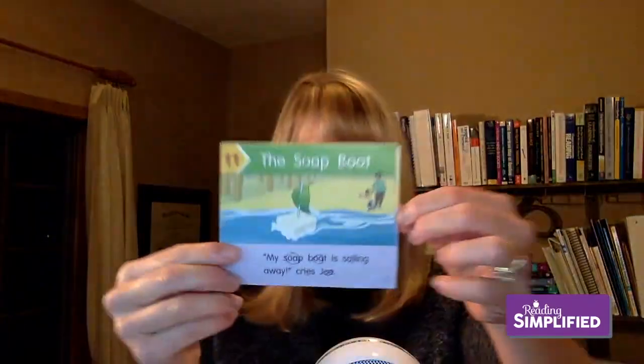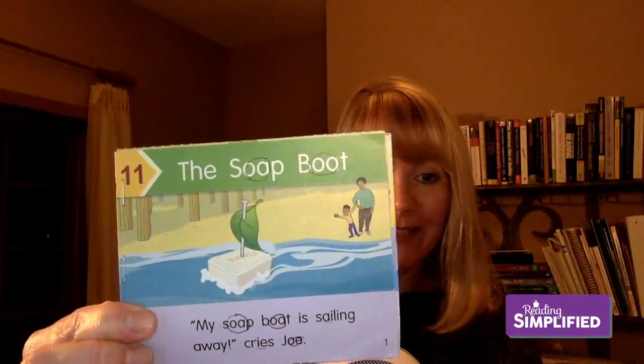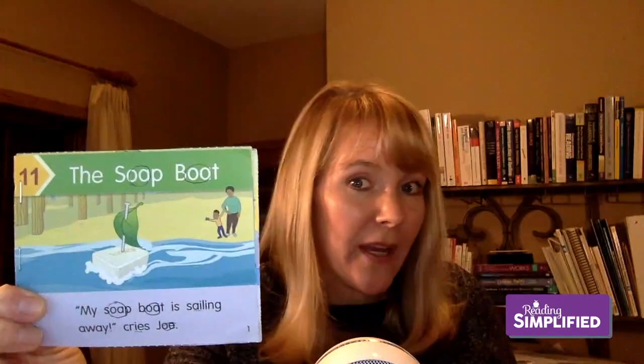Here is 'Soap Boat' and it has multiple spellings of the O sound — not many phonics books do that. 'My soap boat is sailing away' — this is a great example of what I mean by 'mostly decodable.' I mean two things: mostly you should read decodable text, and also the text itself could be mostly decodable. They don't have to be a hundred percent decodable.